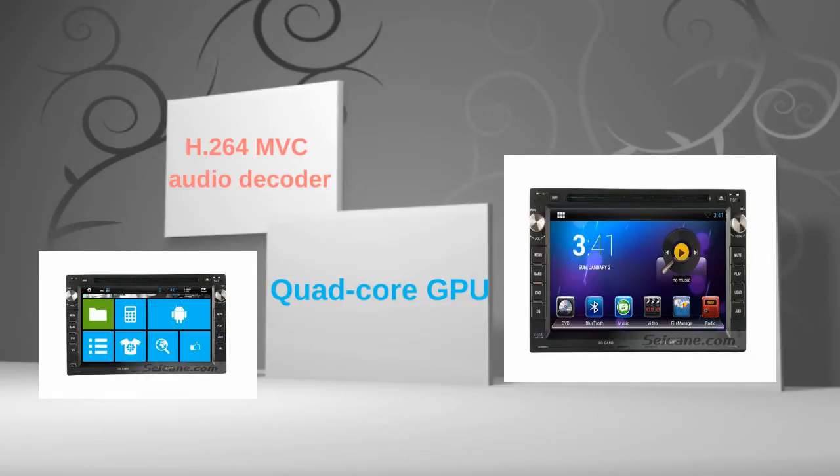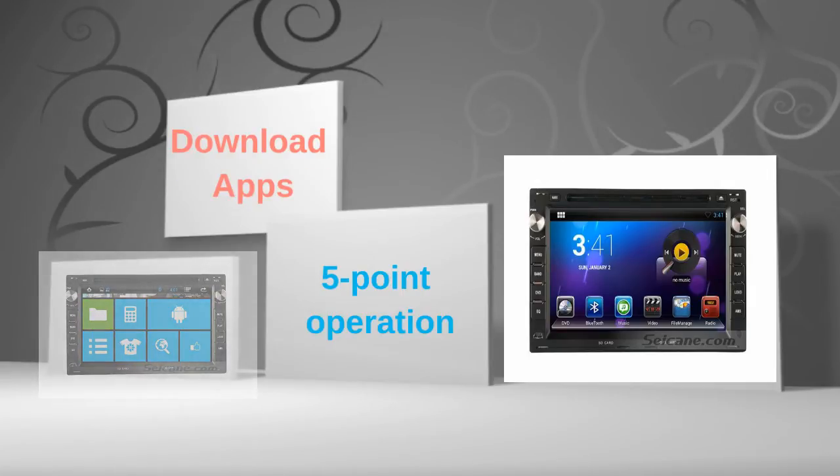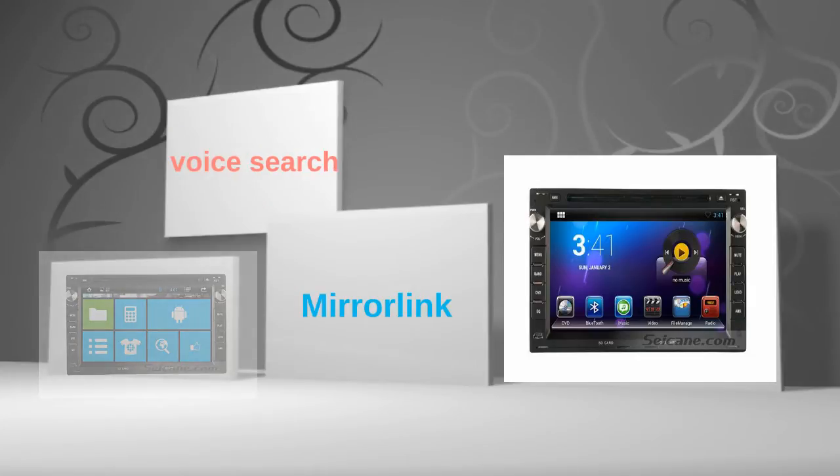The 7-inch touch screen supports 5-point operation for zooming in and out of pictures and controlling game character movement. You can download apps, use mirror link, and voice search in it.